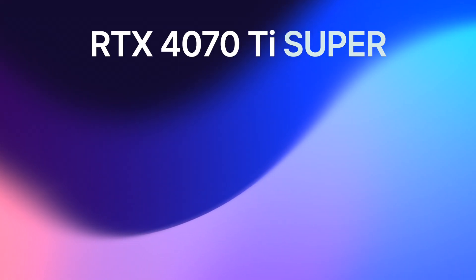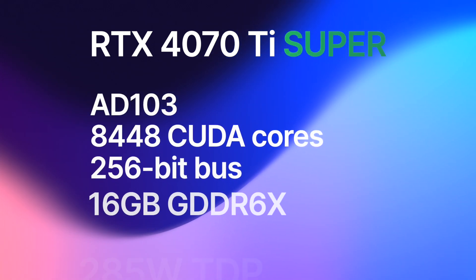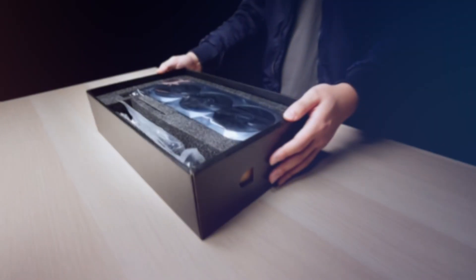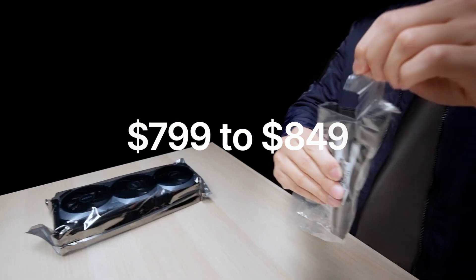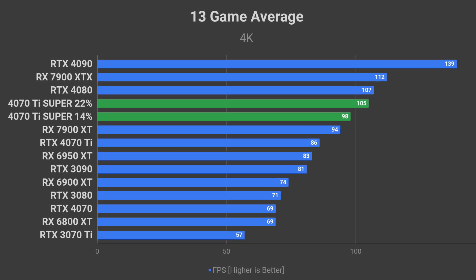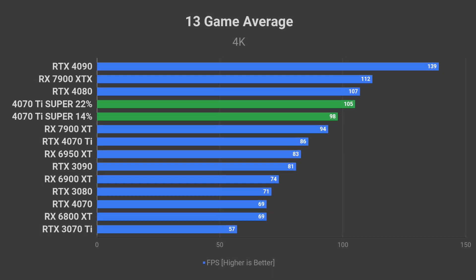Next up is the RTX 4070 Ti Super. It utilizes a cut-down version of the AD103 GPU featuring 8,448 CUDA cores, a 256-bit bus, 16GB of GDDR6 memory, and a 285W TDP. Nvidia is considering pricing this card between $799 and $849. The 4070 Ti Super should offer a 14% to 22% performance uplift over the regular 4070 Ti and is aimed at killing the RX 7900 XT sales.